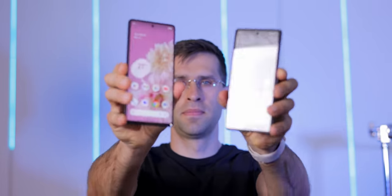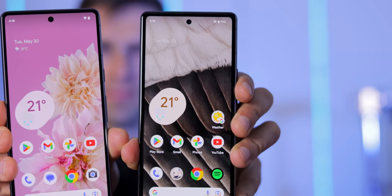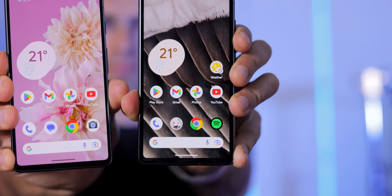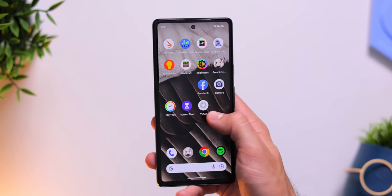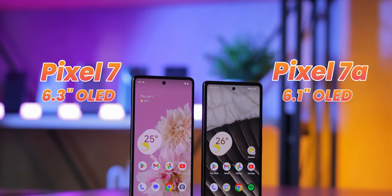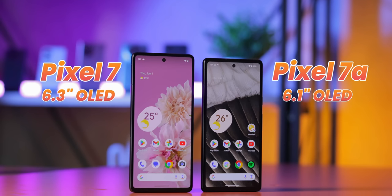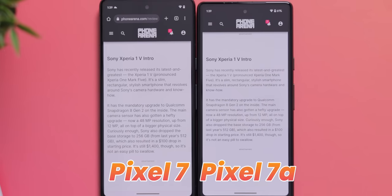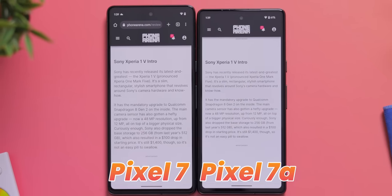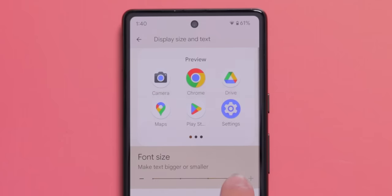Buttons and ports are all the same — nice and clicky, no issues. But look at the screen: the Pixel 7 definitely looks cleaner, while the Pixel 7a has quite large borders around the screen. You get used to it after a while, but it still kind of bugs me. One more advantage for the Pixel 7 is its slightly larger screen area — 6.3 inches versus 6.1 inches on the Pixel 7a. The scaling looks better on the Pixel 7 and it's easier to read, though you can just increase the font size on the 7a.